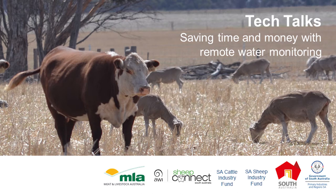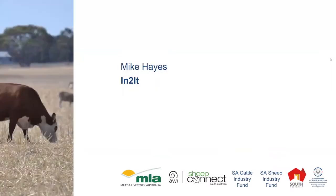Welcome to this tech talk on remote water monitoring. Our speaker today is Mike Hayes from Intuit. Mike spent 15 years in ag services and the ag industries prior to his life at Intuit. He focuses most of his energy on communication equipment for remote networks and the implementation of monitoring and automation systems supported by these networks.